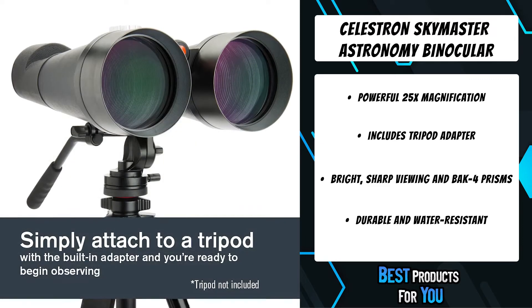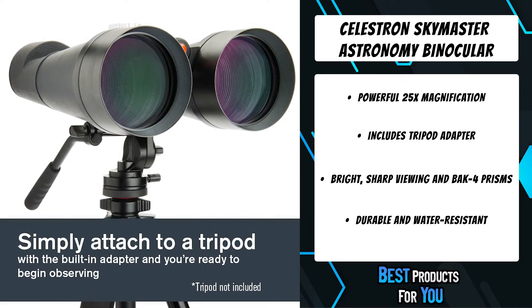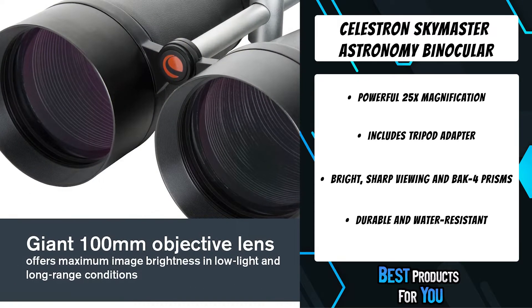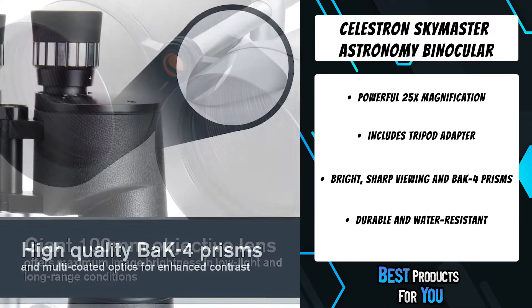A practical integrated tripod adapter rod allows you to enjoy extended hands-free viewing sessions by simply mounting your SkyMaster powerful binoculars on any sturdy photographic tripod.